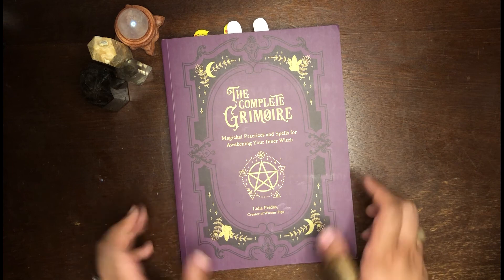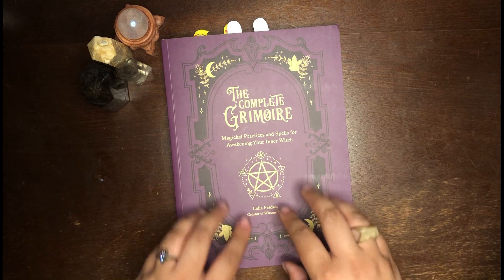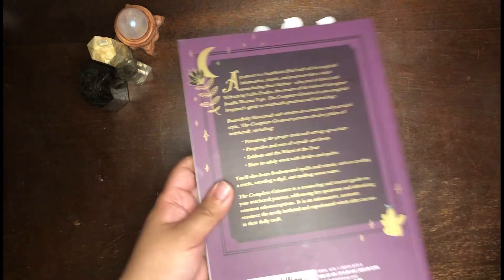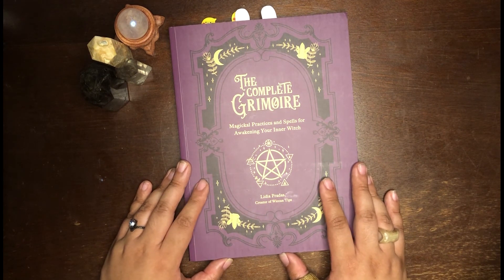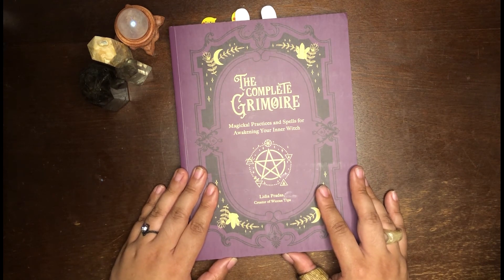Also, I find this important especially since this is essentially a beginner's book — it's not subtle. You can see it's very witchy on the front, very witchy on the back, and it's called The Complete Grimoire. So if you are in the closet, I would either cover up this book in a book cover or hide it. Just know it's not a subtle book and it's not something you can just slip into your bookcase unnoticed.